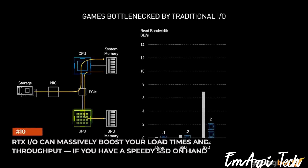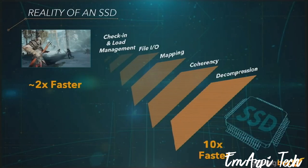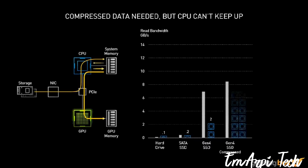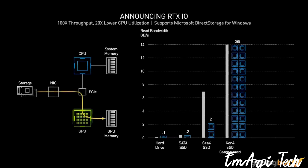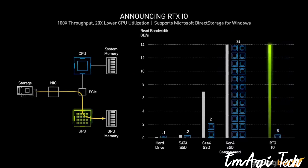RTX I/O can massively boost your load times and throughput if you have a speedy SSD on hand. Both Microsoft and Sony have spent a lot of time talking about their high-speed, bespoke SSD-based storage solutions for their 9th-generation consoles. The PS5 in particular is supposed to deliver an effective bandwidth of nearly 9 GB/s — double the nominal throughput of Microsoft's SSD — thanks to a bespoke decompression solution. With RTX I/O, NVIDIA aims to offer the same experience to PC users, enabling Ampere cards to handle decompression themselves, taking the CPU out of the equation and potentially speeding up load times and LOD transitions by a factor of two.